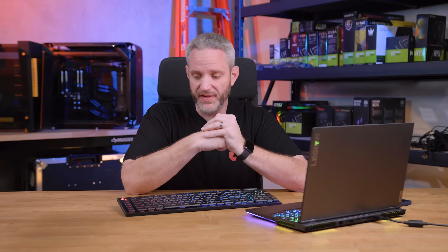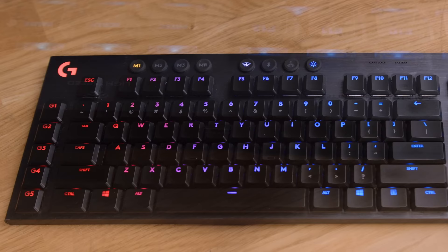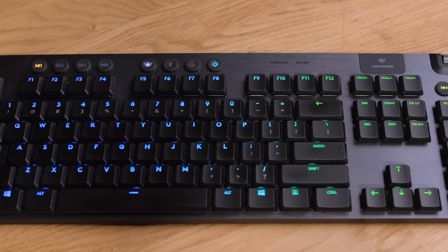Something else to keep in mind — my moderator Jetman pointed this out — the G915 does not actually charge over the Powerplay charging gaming mat; it's not compatible with that.